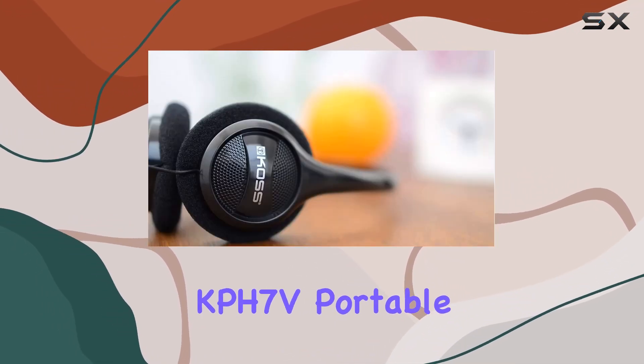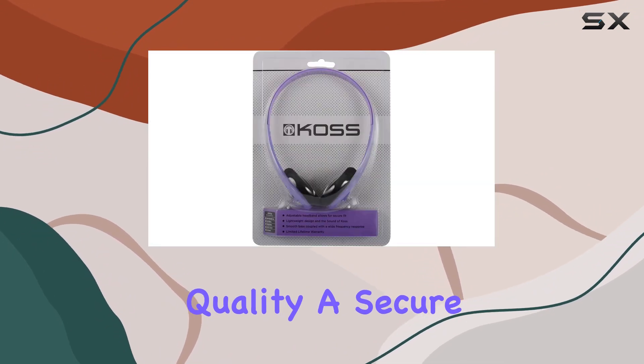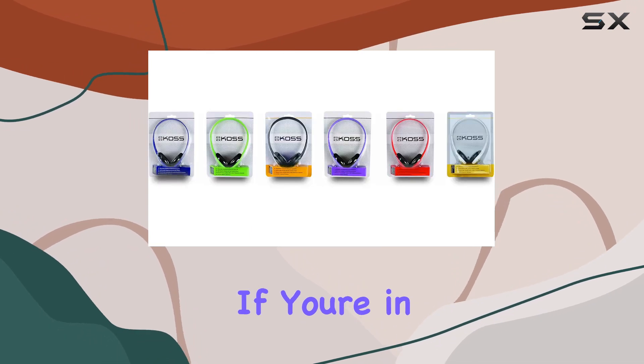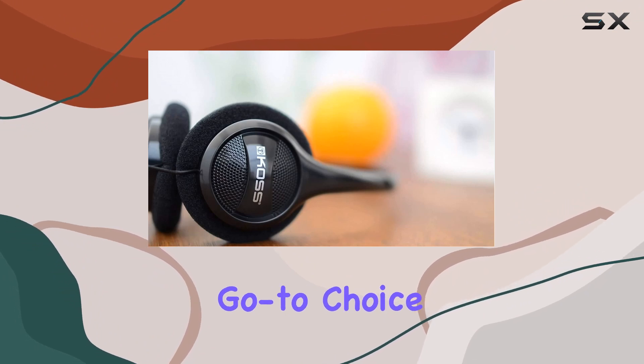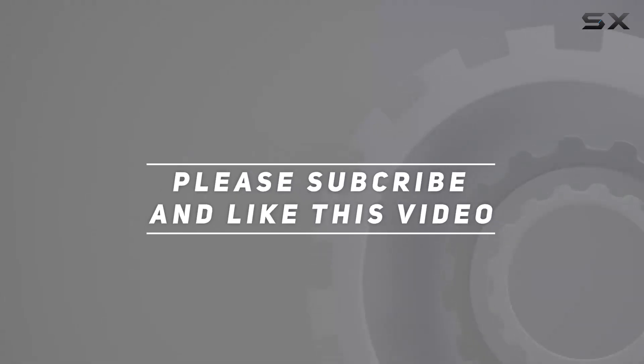To sum it up, the KOS KPH7V Portable On-Ear Headphones offer a budget-friendly option with impressive sound quality, a secure fit, and a stylish violet color to top it off. If you're in the market for an affordable and reliable pair of headphones, these might just be your go-to choice. Check out the video description for updated price, and thank you for watching!